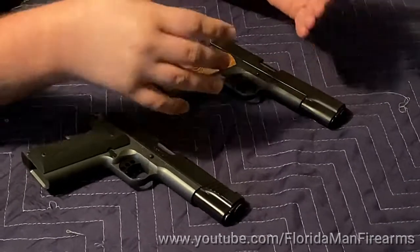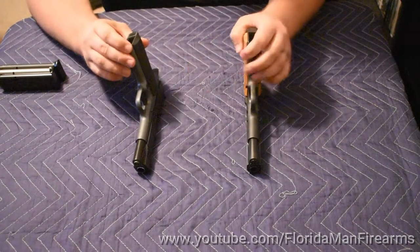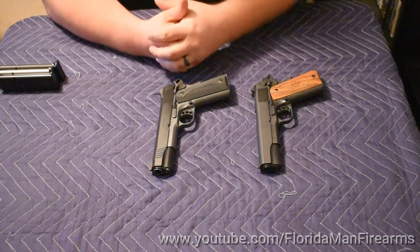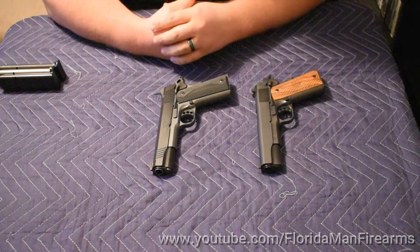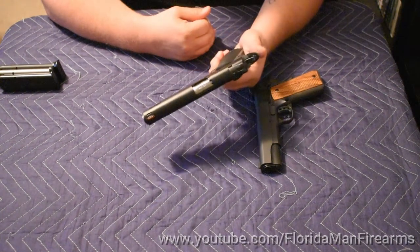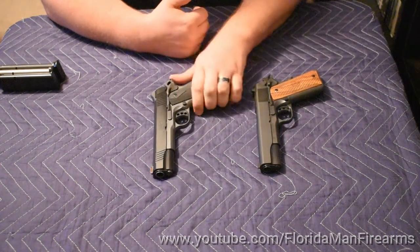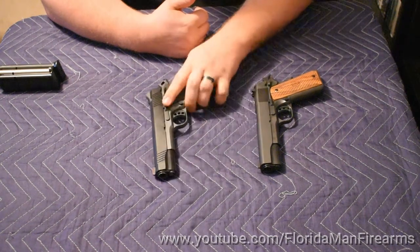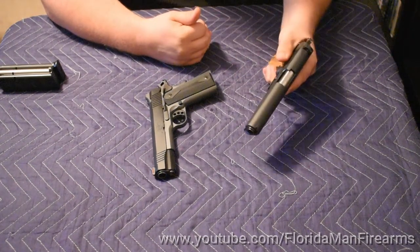But for your average everyday person, I think you can get a really good 1911 for under $1,000. Both of these guns are under $1,000 and they come from reputable brands. Metro Arms has been known to make good quality 1911s. Kimber in the past has been a little spotty, but during our usage of this particular Kimber, we've had nothing but absolute reliability with 230 grain ball ammunition. The same can be said for this Metro Arms.